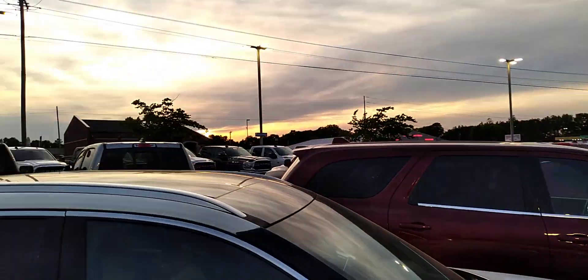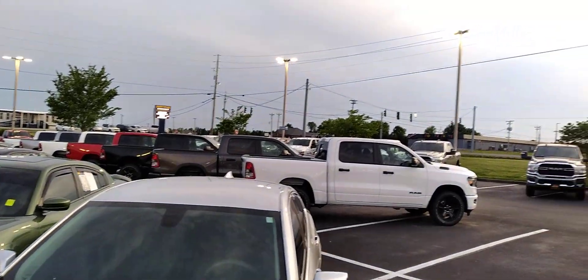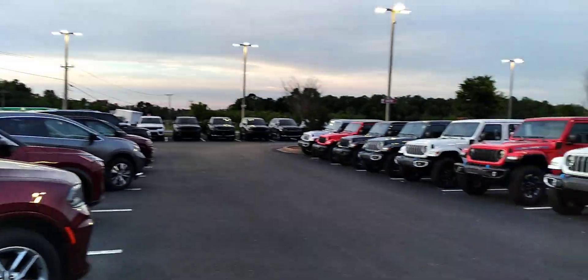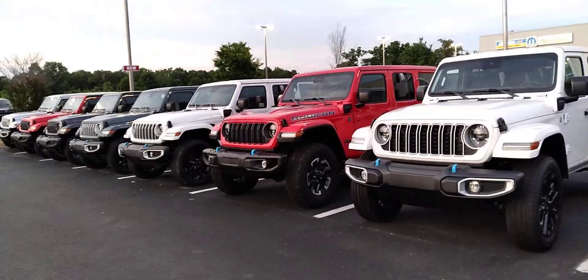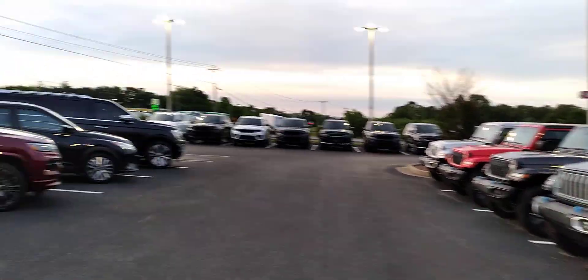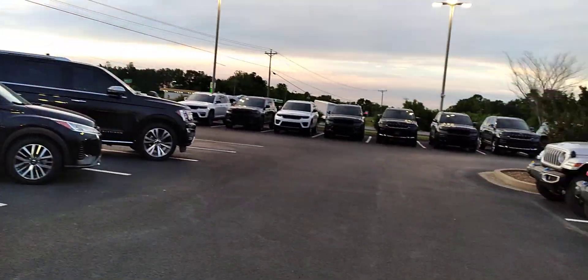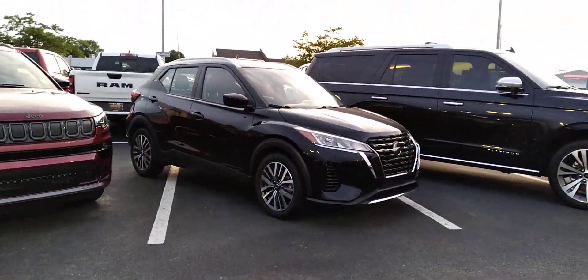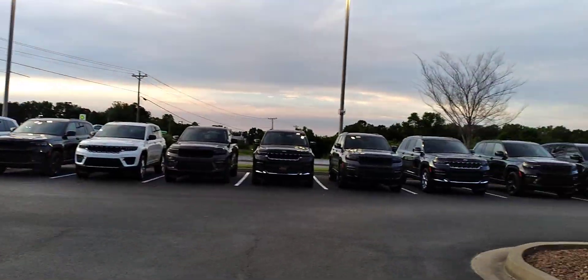They've got a ton of Ram trucks as far as you can see on the front two rows. Like I said, they've got a fair share of Jeeps as well — Rubicons, Willys, whatever else they have. A little Cherokee, a little Nissan Juke or something thrown in the middle. Some more Jeeps over here — let's take a look at this blue Charger.